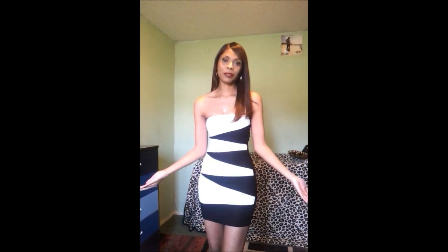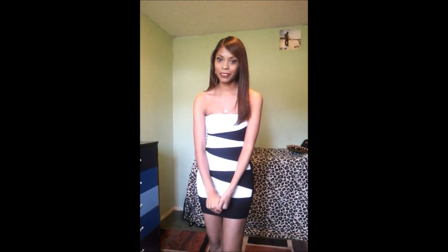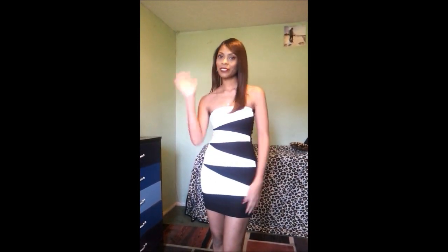So there you go. Simple but elegant. I hope you like the dress and if you do, I hope you manage to find it for yourself. Thank you. Cheerio.